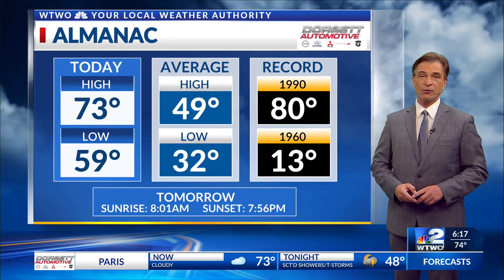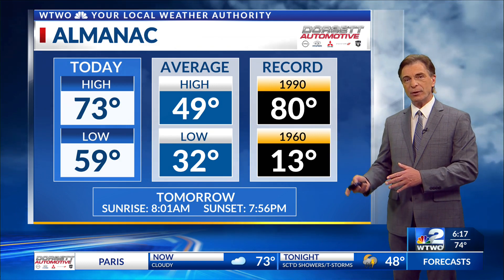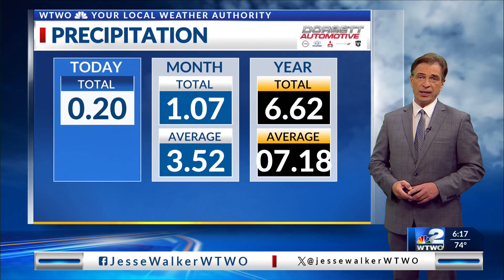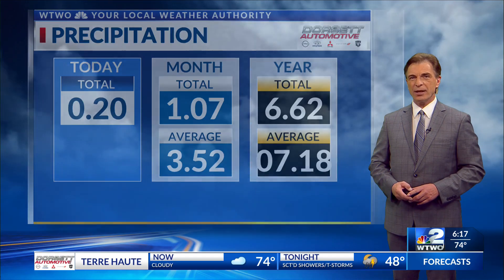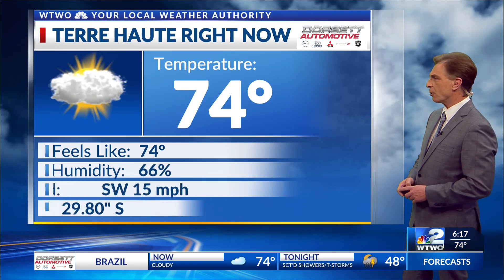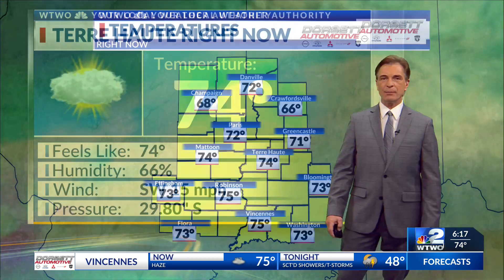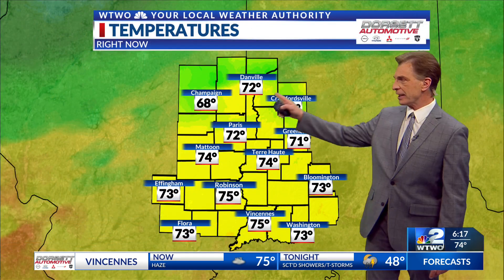Warm temperatures after showers and storms moved through early in the day — we rebounded up to 73 degrees for the daytime high. We didn't get a whole lot of rain with that first area that came through, only two-tenths of an inch here. There were some areas of small hail, but nothing major with those that came through during the late morning and early afternoon. Terre Haute right now has recovered back to 74 degrees, pressure 29.80 and holding steady. Temperatures pretty much in the 70s, so it's very warm.